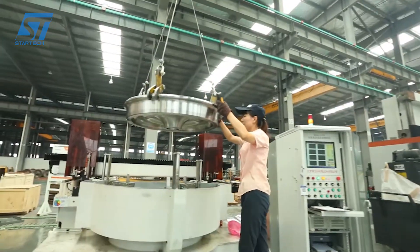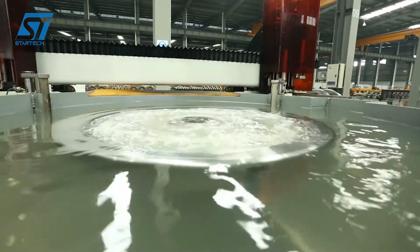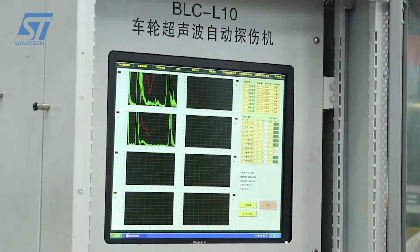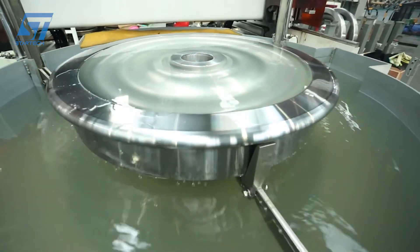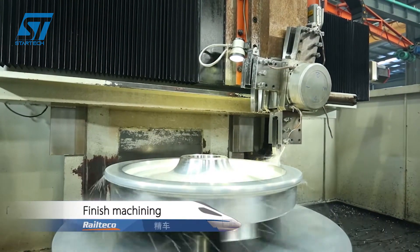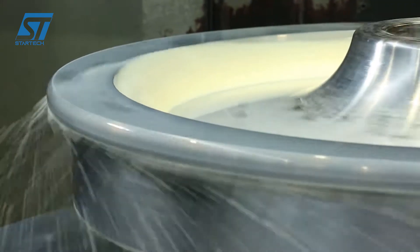Railteco carefully selects high-quality steel alloys that possess the necessary properties for elastic wheel production. These alloys must be durable, resilient, and capable of withstanding the stresses and strains experienced in railway operations. The selected steel is melted and cast into wheel blanks, which serve as the starting point for the manufacturing process. The wheel blanks are heated to a high temperature and shaped into the desired profile using forging presses, imparting strength and durability. A crucial step involves the creation of an elastic layer, typically made from rubber or polyurethane, bonded to the steel wheel blank. This elastic layer absorbs vibrations and shocks, providing the wheel with its characteristic elasticity.